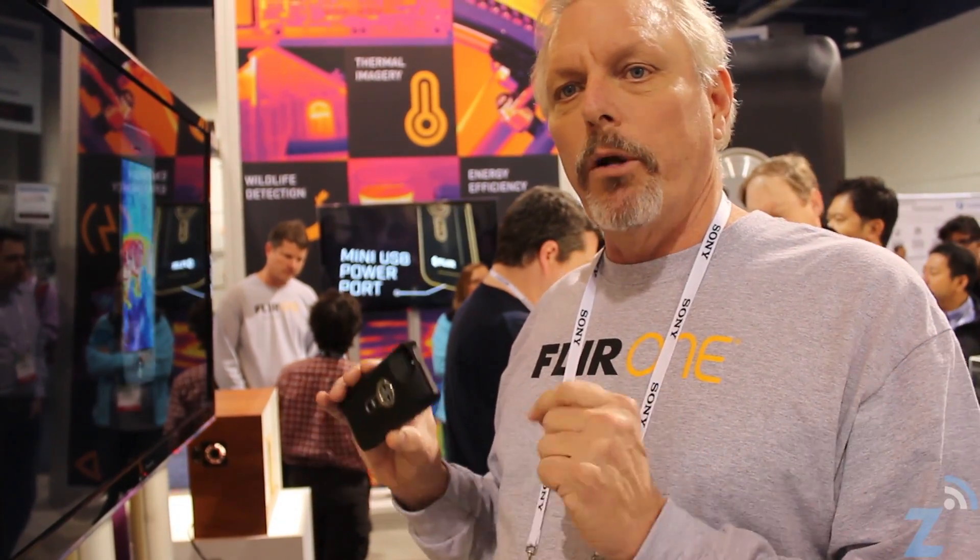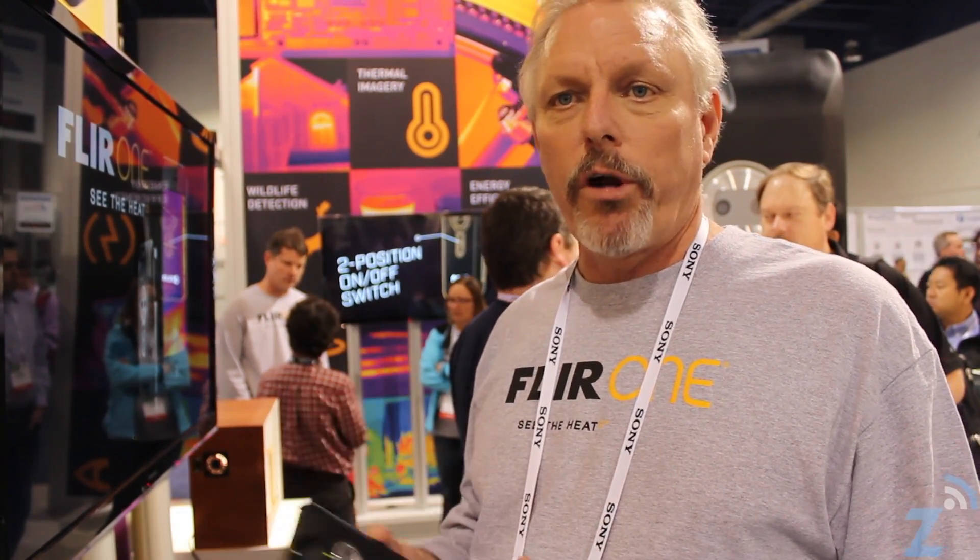If I was walking to my car at night, I could take this out, quickly scan the bushes and the area around my car — up to 150 feet away I'd detect a person lurking in the bushes beside my car — and be able to make a decision whether or not I entered that area. So it's a great personal security device.